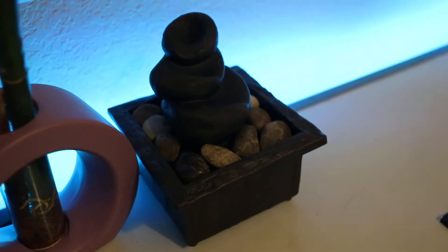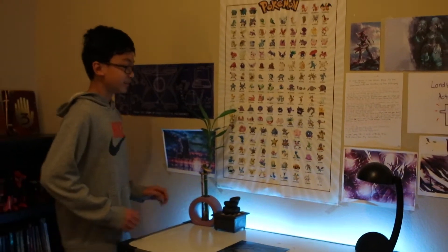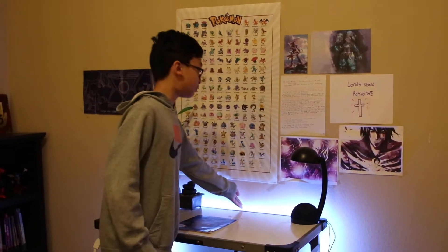Here we got a water fountain. We got this beautiful bamboo plant. This is some RGB lights — it's beastly. You can get it for $5. Shout out to jerrybearblogs, he got it for me. It's awesome.